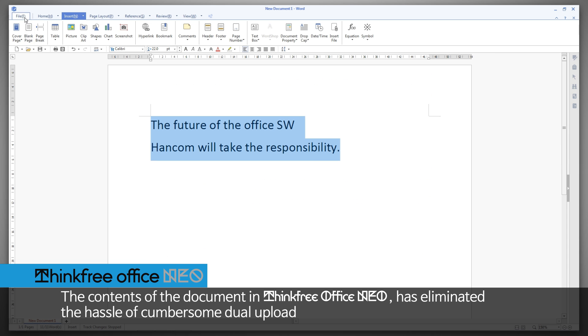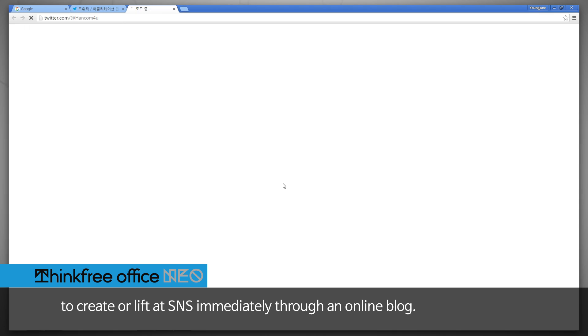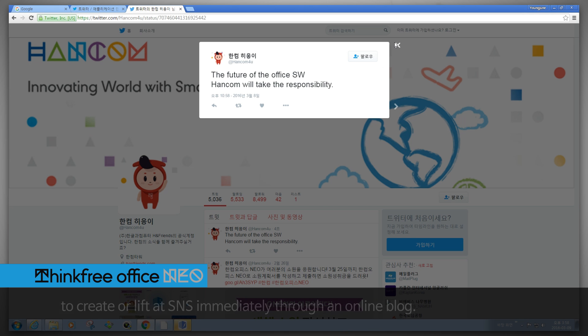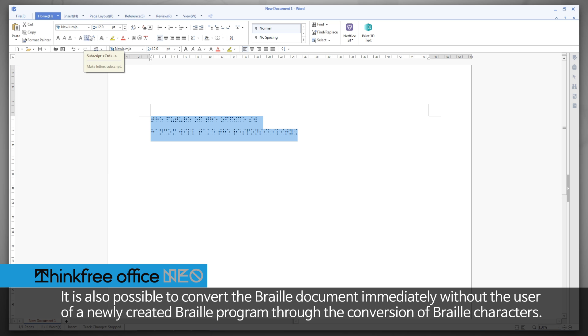The contents of the document in Thinkfree Office Neo has eliminated the hassle of cumbersome dual upload to create or post to SNS immediately through an online blog. It is also possible to convert the braille document immediately without the use of a newly created braille program, through the conversion of braille characters.